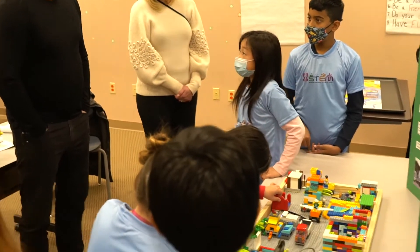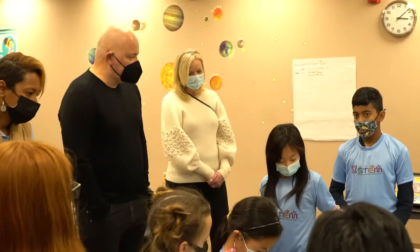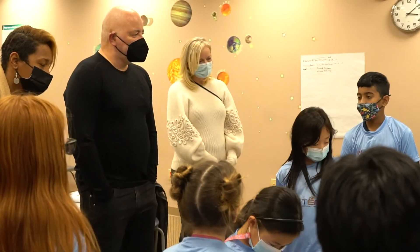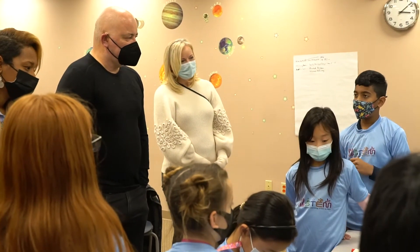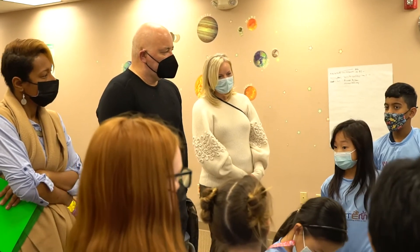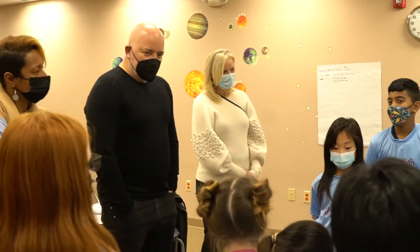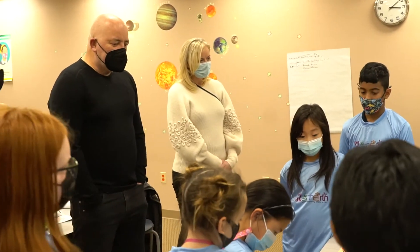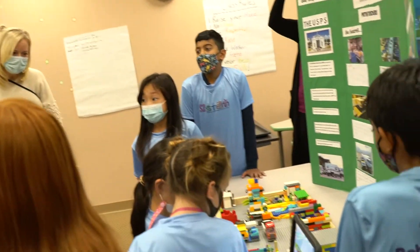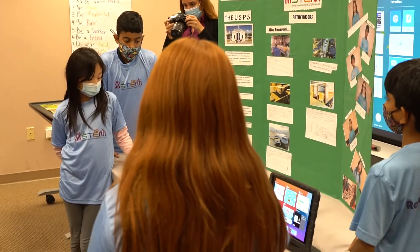We watched videos our teacher Miss Anna gave us from Amazon, and we learned what an algorithm is. We also learned about core values and teamwork, including that you have to be safe. The core value we did best on was teamwork. This project looks amazing — thank you.